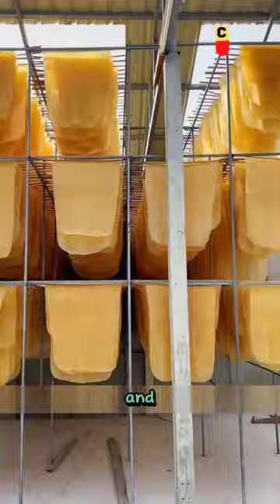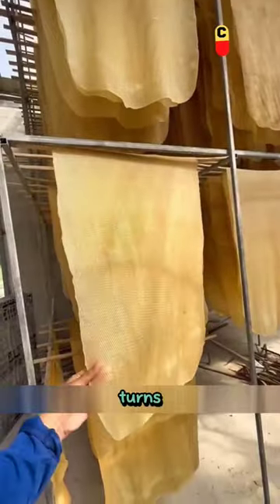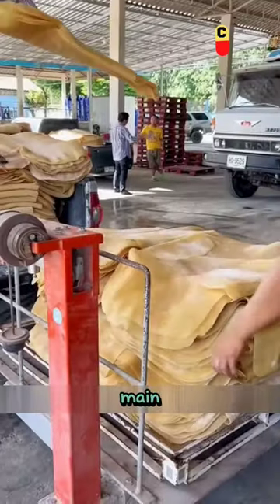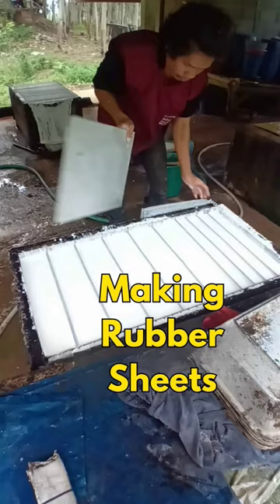in machines to make them smooth and aesthetically pleasing. During the drying process, the rubber gradually turns yellow due to oxidation. When the rubber is completely dried, locals call them rubber sheets, which are the main raw materials for making tires, shoe soles, and other automotive components.